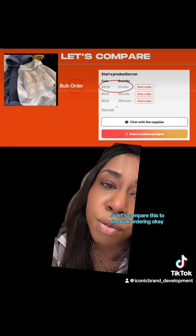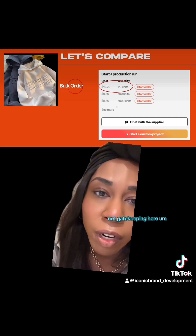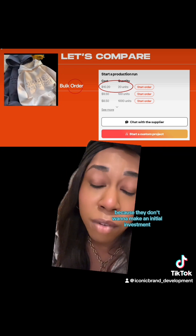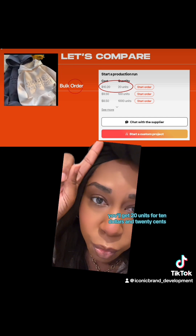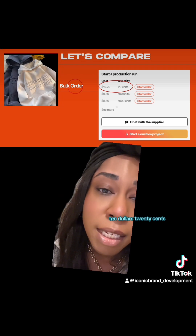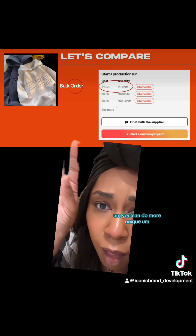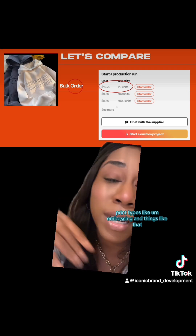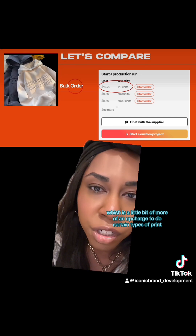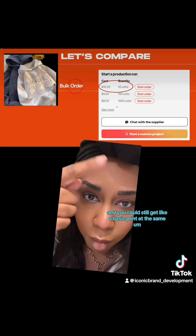So let's compare this to bulk ordering. This is from Pietra Studio — my go-to place, not gatekeeping here. A bulk order: people don't want to bulk order because they don't want to make an initial investment, and I get that. But let's take a price comparison. You'll get 20 units for $10.20 — that's the minimum, you have to order at least 20 units. You're going to spend about $200. And this hoodie is 100% cotton. You can do more unique print types like embossing, which is a bit of an upcharge, but it is better quality, and you could still get a basic print at the same price rate.